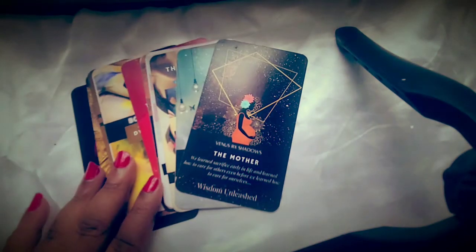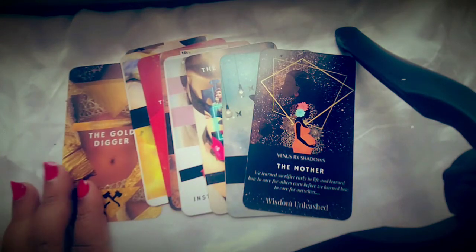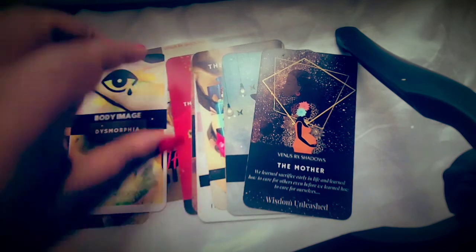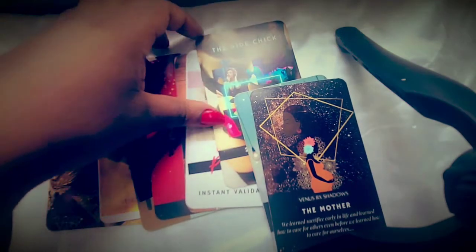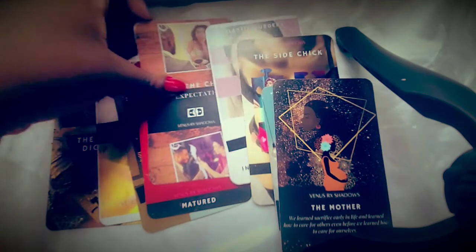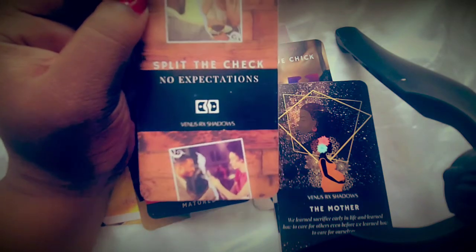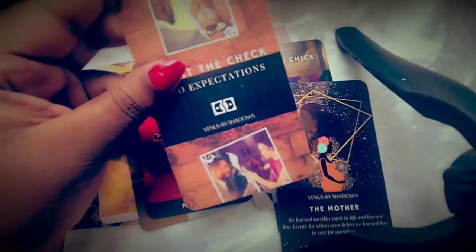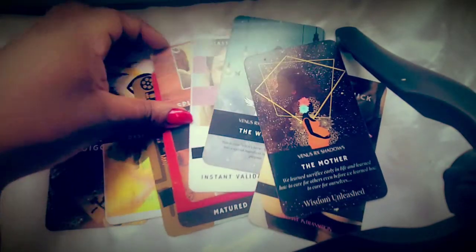Another type of card in the deck are the shadow cards. These shadow cards are based on ideas of what happens in our everyday material world — certain role players or circumstances that happen when it comes to the shadows of Venus. It's very third-dimensional, matrix, material-world topic-based. For instance, we have 'Split the Check,' which talks about money but carries a specific message about expectations. We also have 'The Side Check' — these are role players from our everyday world showing how they work as a shadow.